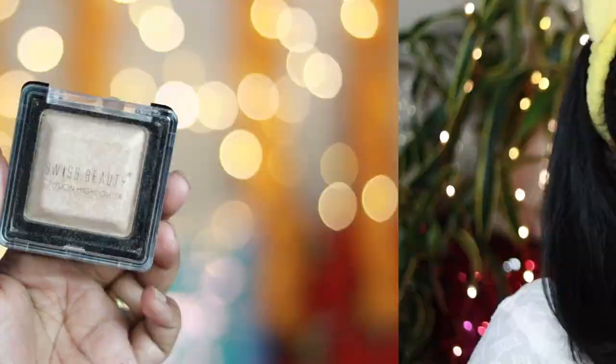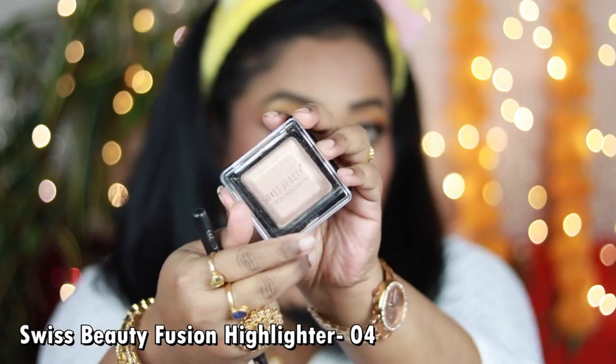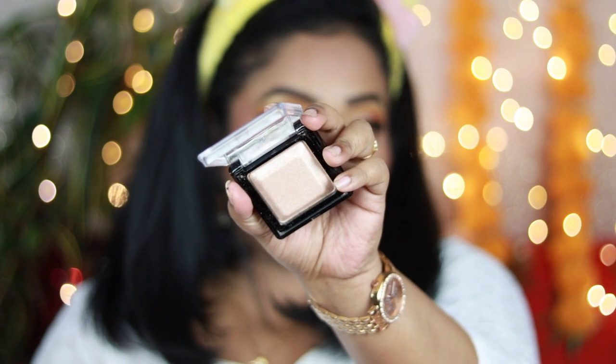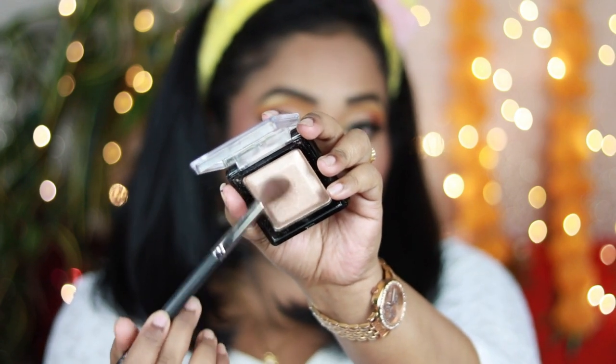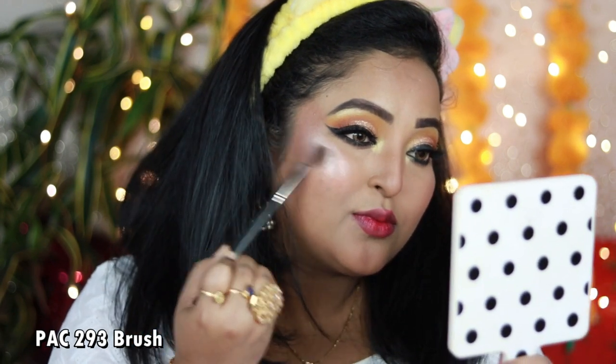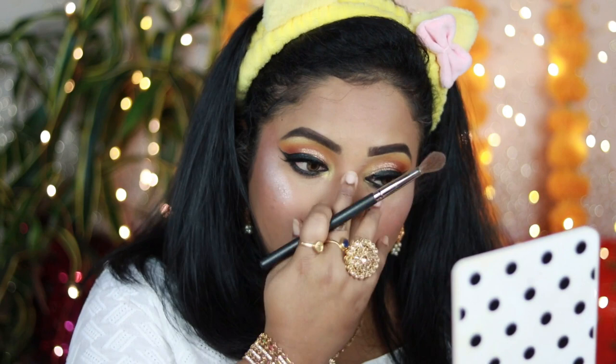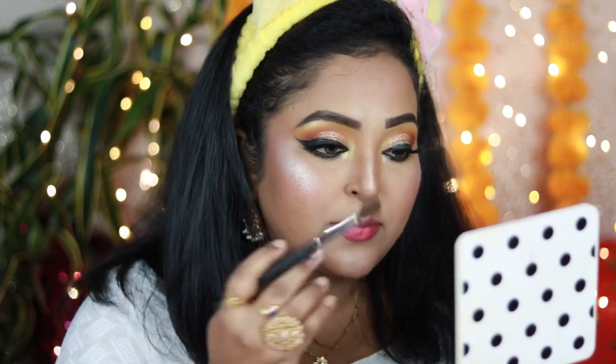For the highlighter I'm using the Swiss Beauty Fusion Highlighter in shade number 04 — a champagne color with hints of gold and a little peach, with a beautiful pearly finish. It looks gorgeous on fair to medium skin tones; if you're dusky or deep, try deeper shades. I'm applying it on my highest points: the cheekbones, the bridge of my nose, cupid's bow, and chin.